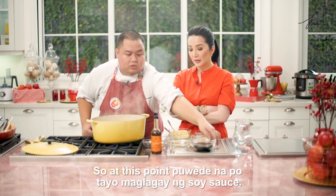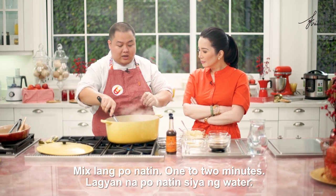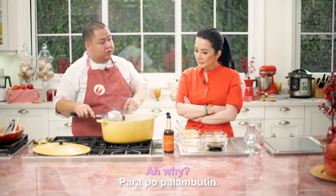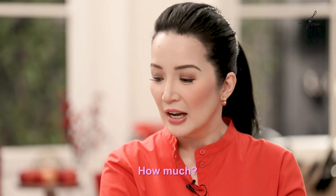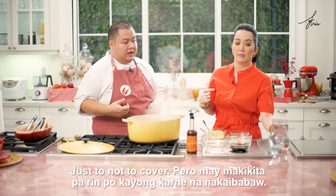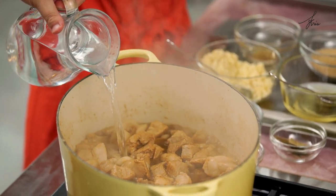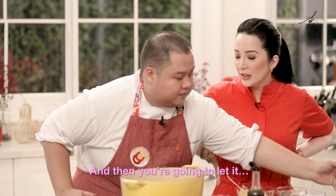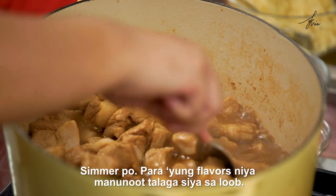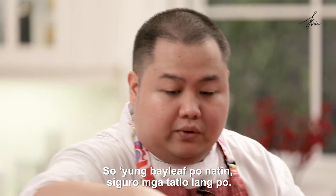At this point, pwede na po tayo maglagay ng soy sauce. Mix lang po natin — one to two minutes. Lagyan na po natin siya ng water. Para po palambutin. Just enough — not to cover, pero may makikita pa rin po kayong karne na nakaibaba. And then, you're going to let it simmer po? Simmer po — para yung flavors niya, manunot talaga siya sa loob. Yung bay leaf po natin, siguro mga tatlo lang po.